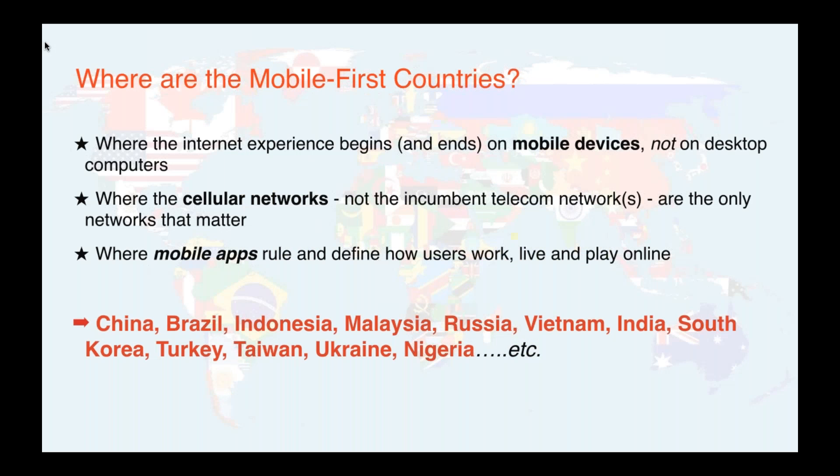First, where are the mobile-first countries? These are the places in the world where the internet experience begins and ends on mobile devices and not on desktop computers. People there may be new to going online, but when they did go online, it was probably on a mobile device. It's where cellular networks are really the only networks that matter, and where mobile apps rule and define how users work, live, and play online.